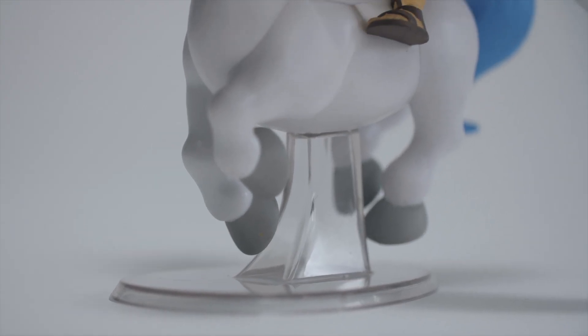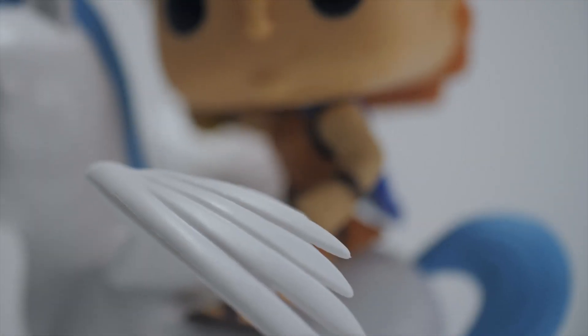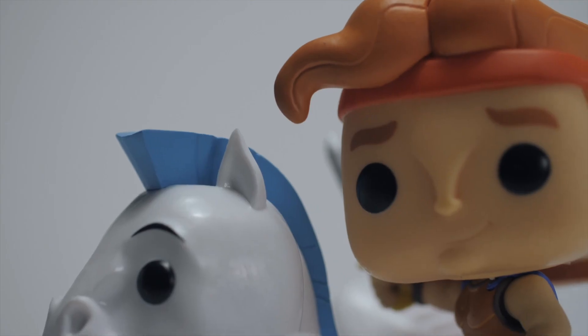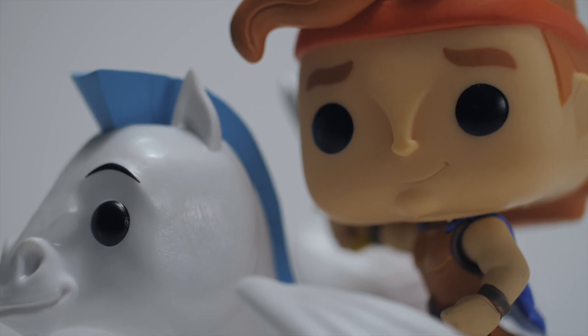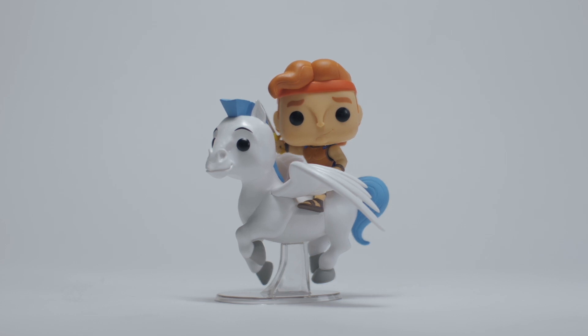Adding a stand to this figure makes so much sense given how often we see Pegasus take flight. When we look at Hercules, he's definitely got his father's strong chin, but his eyes have the signature look of any Pop. Out of the entire Pop Rides collection, this one stands out to me as it's from one of my favorite Disney films.